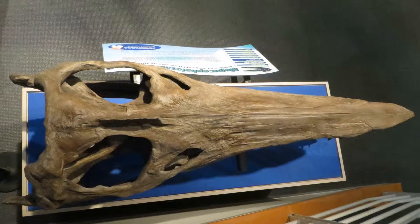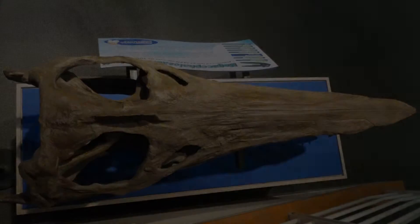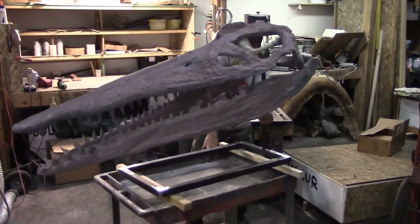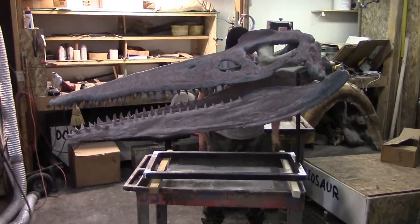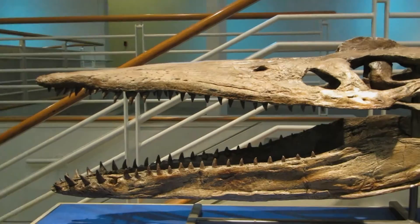Megacephalosaurus was a brachycephalic pliosaurid plesiosaur recently redescribed from the mid-Turonian Carlisle Shale of Russell County, Kansas. The original Sternberg-prepared skull has been on exhibit at the Sternberg Museum of Natural History for decades as Brachychenius leucosii.